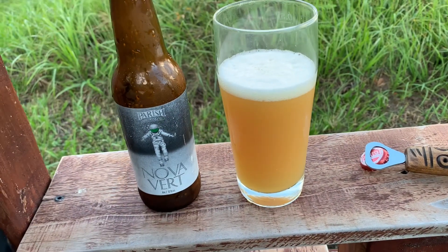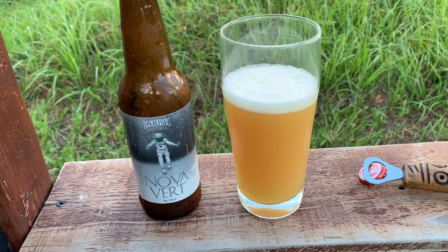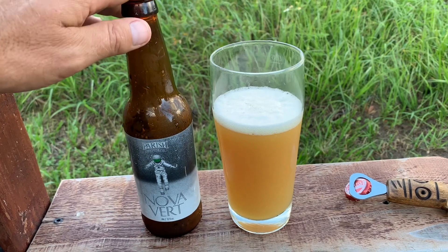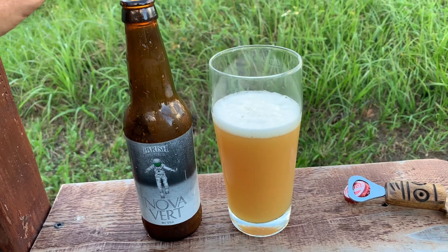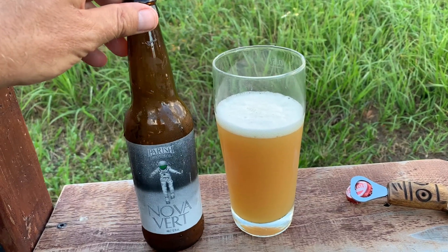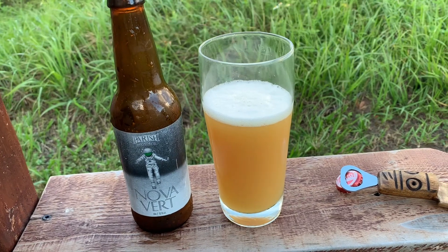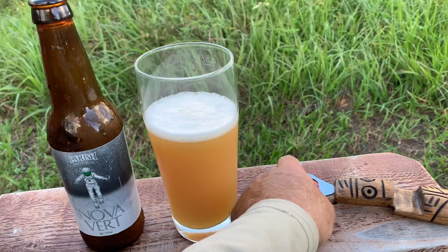Unfortunately I only managed to pick up two of these bottles — the beer shop said they didn't have any more. I would have willingly picked up a six pack, doing a blind test of this without even tasting it. I like their other beers. The other weird thing is the receipt said 'Parish Brewing Tropical something-or-other,' not Nova Vert. I don't know why it said that. Anyway, let's get this down and have a look.